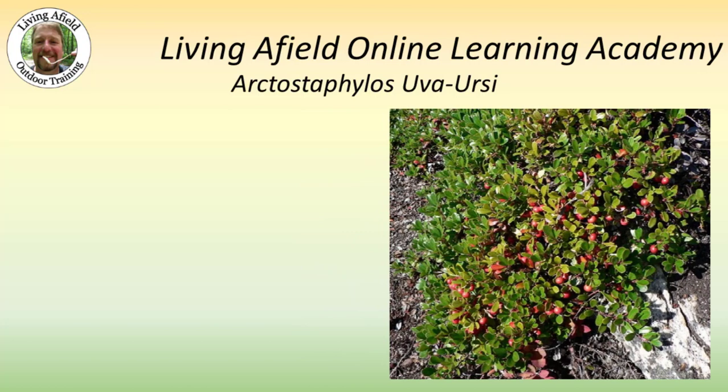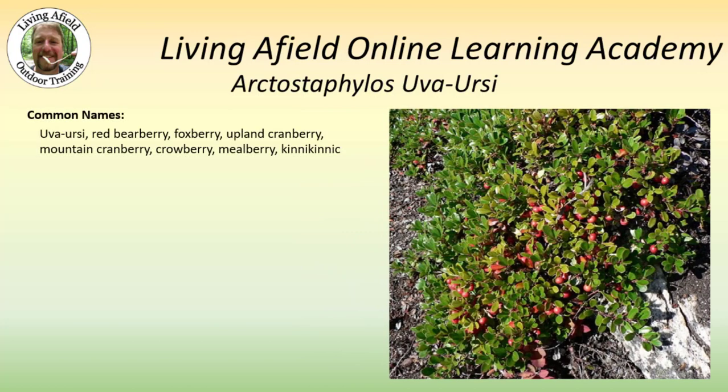This is a picture of Bearberry. Common names are Uva-ursi, Red Bearberry, Foxberry, Upland Cranberry, Mountain Cranberry, Crowberry, Mealberry, and Kinnikinnick.